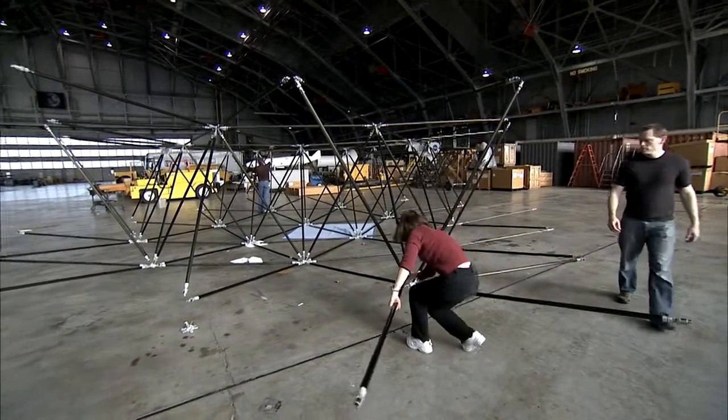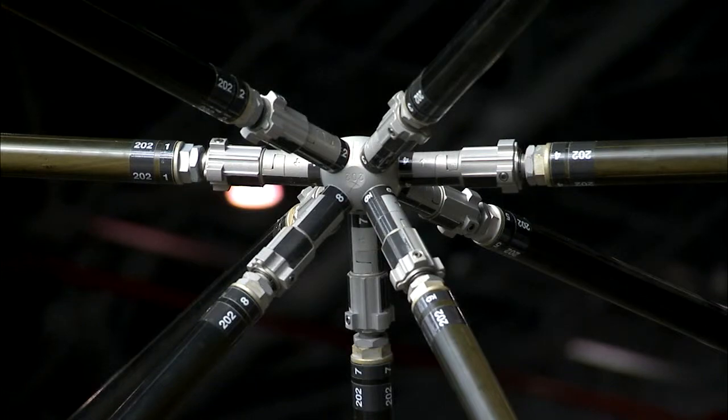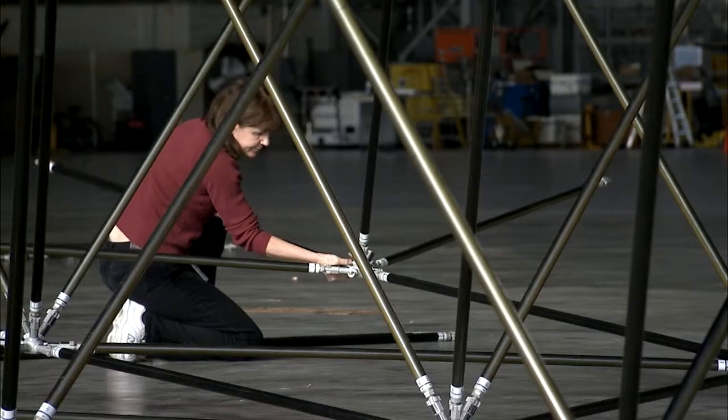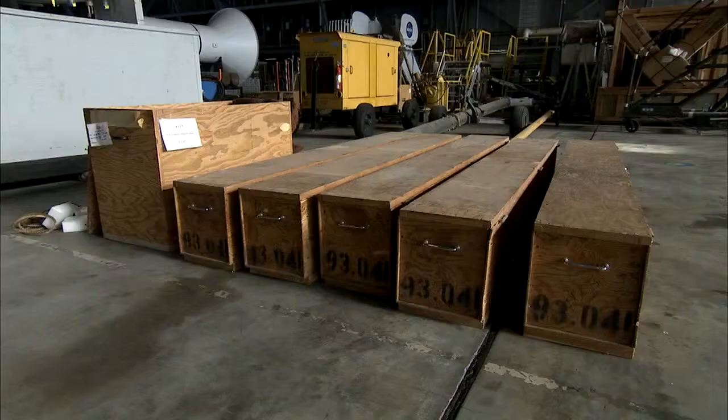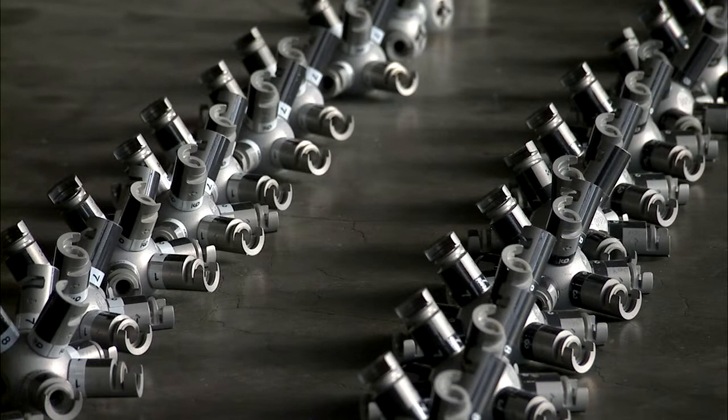Think of this high-tech tinker toy as a giant recycling effort, literally. Engineers at NASA's Langley Research Center recently dug the pieces out of six crates that were in storage. The struts and nodes were from a research project done back in the early 90s.